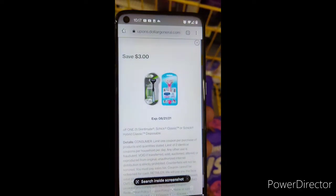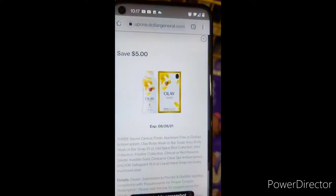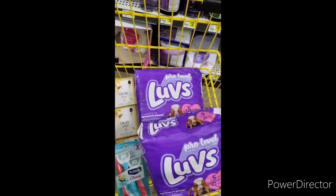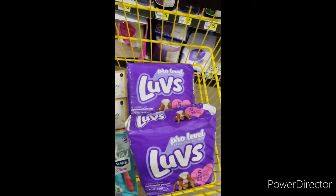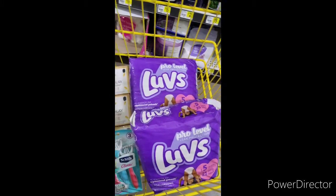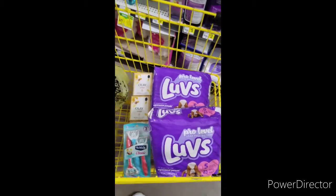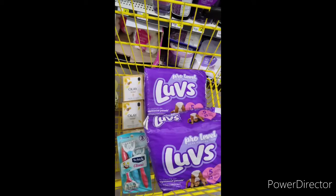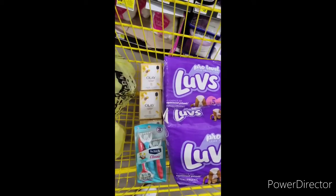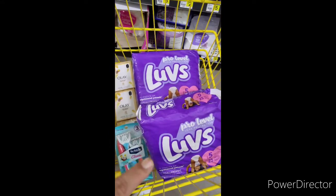I'm going to use this digital coupon for $3, this digital for Olay for $5, and this digital right here for $4 off two bags of Love's diapers. And of course the $5 off $25 that I showed you earlier — and this is for a different account. After all that falls off, I'm going to pay $8 for all these items. Considering that diapers are expensive, this is a great deal.